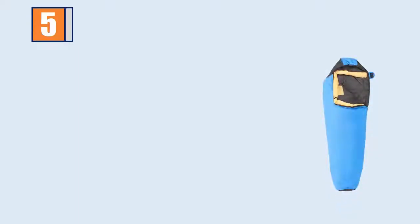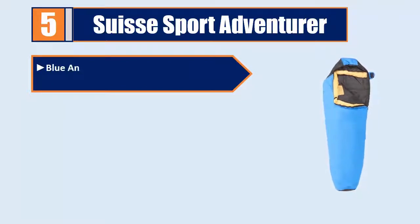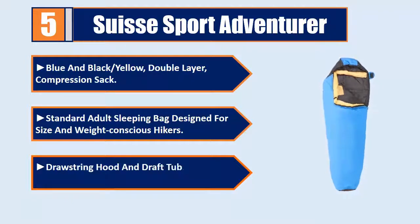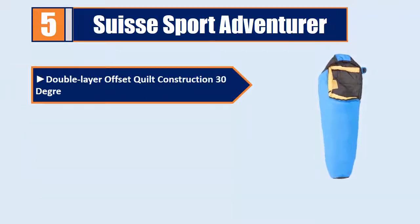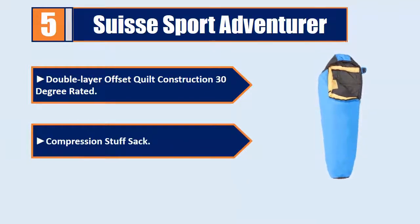Number 5: Suisse Sport Adventurer, blue and black slash yellow, double layer, compression sack. Standard adult sleeping bag designed for size and weight conscious hikers. Drawstring hood and draft tube for additional protection against the elements. Double layer offset quilt construction, 30 degree rated. Compression stuff sack.